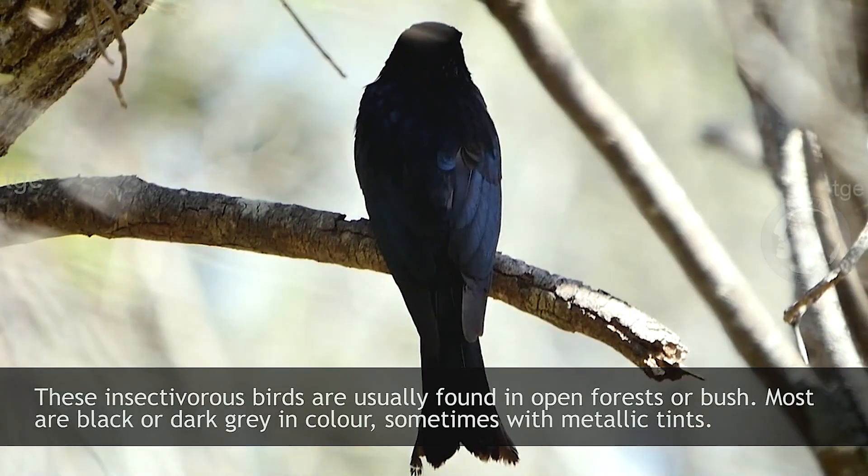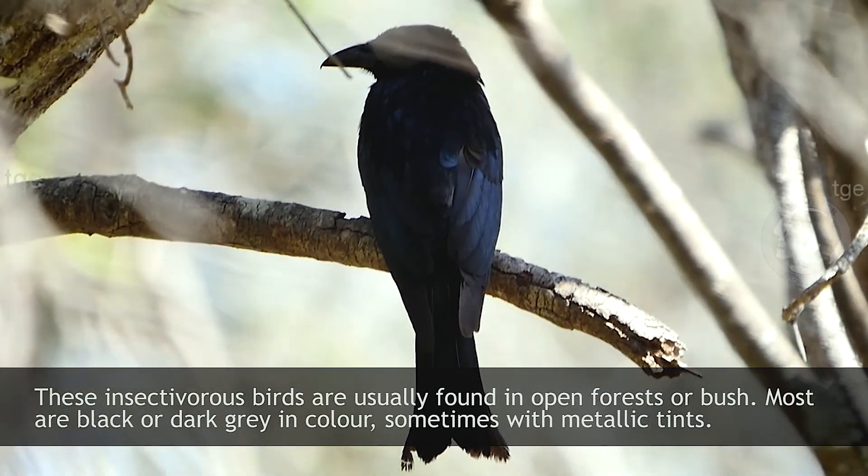These insectivorous birds are usually found in open forests or bushes.